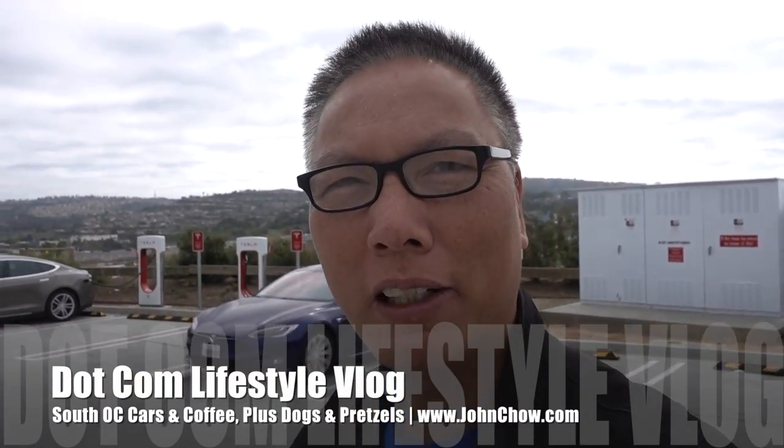Hey everyone, John Chow here from JohnChow.com and welcome to the vlog. I'm here at the San Clemente outlet giving the Tesla a little charge.